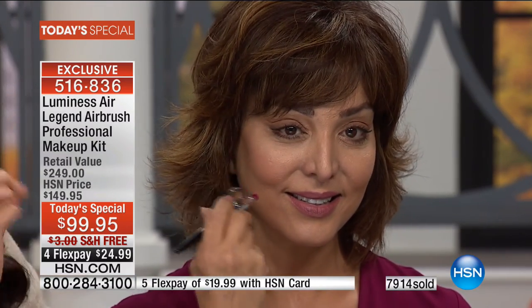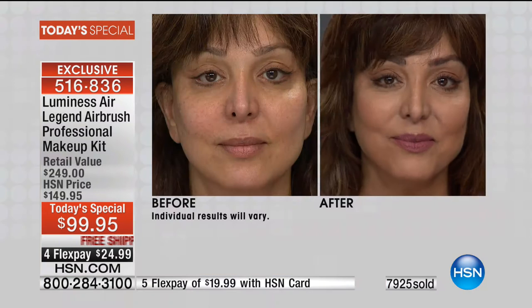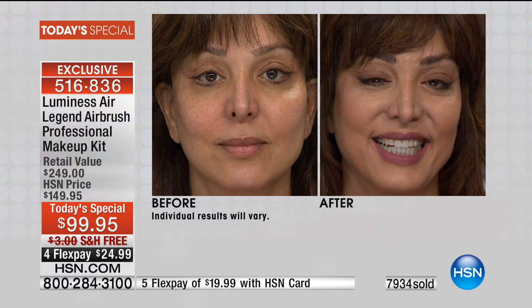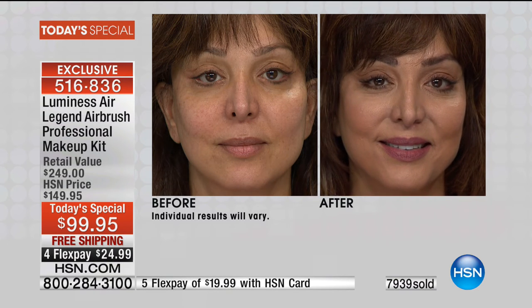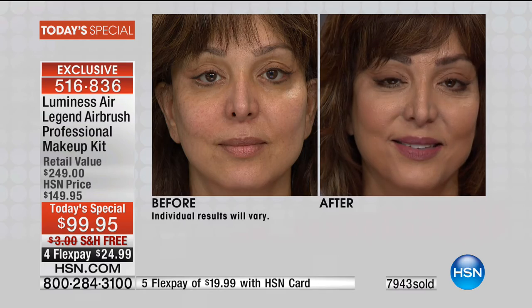Here's Mimi — look how beautiful she looks. This is an extension of your makeup brushes. If you can hold a makeup brush, you can airbrush. This is the easiest and quickest way to your most beautiful look. Look at that before and after — incredible. The darkness under the eyes is gone in the after, smooth, any imperfections gone. Your skin just pops.